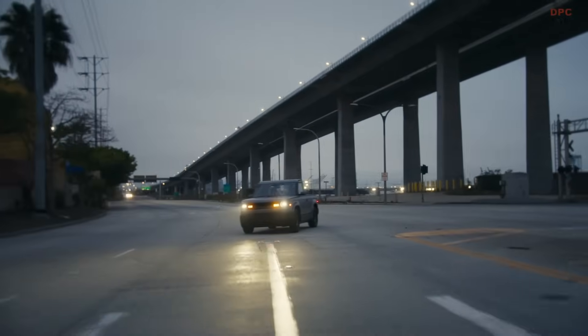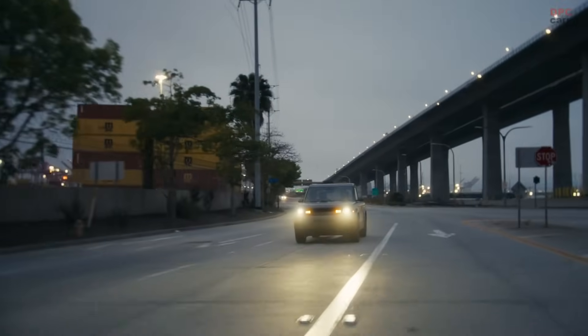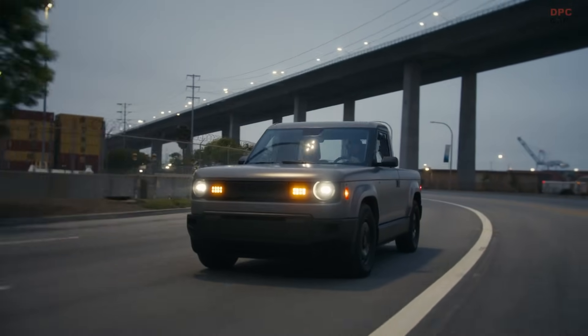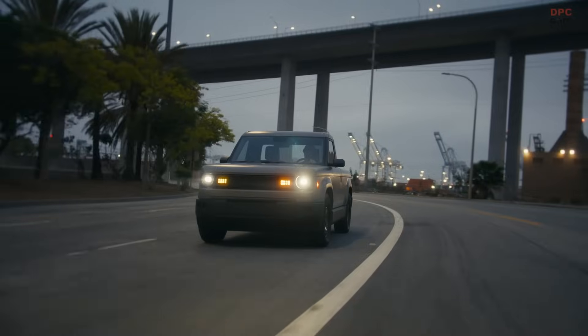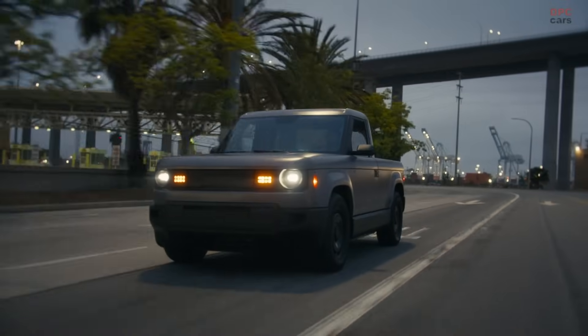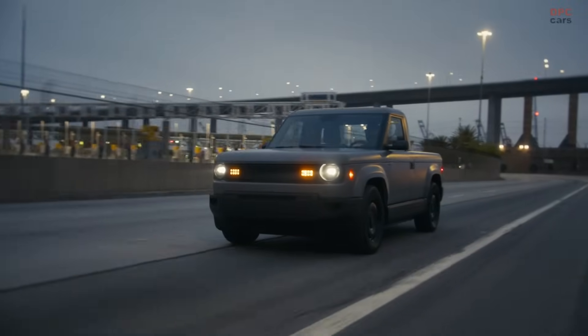It is official. Slate Auto has stepped into the electric vehicle arena with its first model, simply named The Truck. Revealed during a Thursday event in Los Angeles, this compact electric pickup comes with an ambitious pitch: a starting price of $20,000 after federal tax incentives.